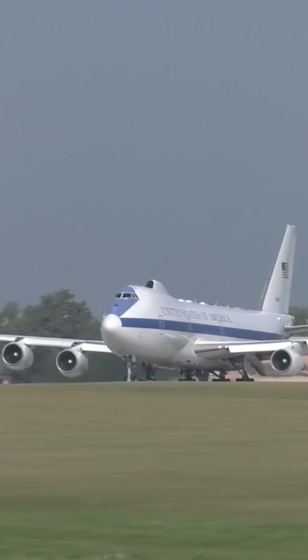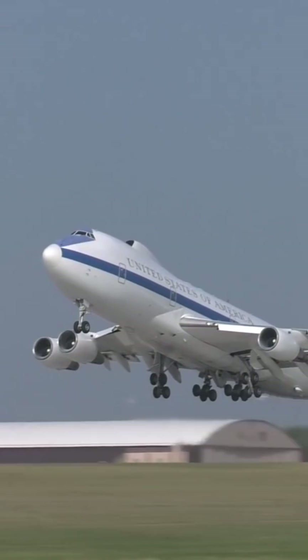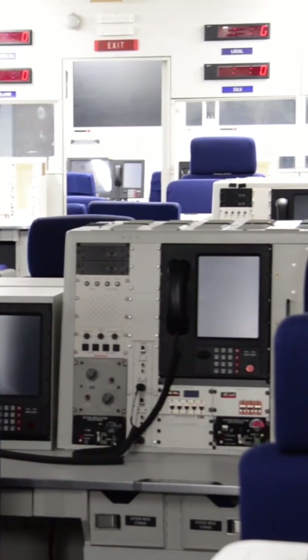The hump on top of the plane is a streamlined radar, which contains an SHF satellite antenna that provides worldwide communications. In total, four Doomsday airplanes were built, and at any given time, one is kept on 24-7 alert.